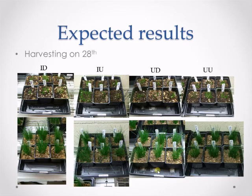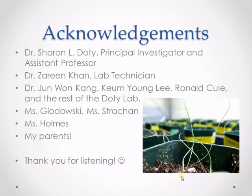After harvesting, I will collect SPAD measurements — which are chlorophyll counts of the leaves — as well as wet and dry weight data, length, shoot count, and TNT concentration. I'd like to thank Dr. Sharon Doty, my mentor for this project and assistant professor in the School of Environmental and Forest Sciences, and Dr. Khan, a lab technician who has helped me greatly, along with the rest of the Doty lab including more than 20 students. Ms. Gledowski and Ms. Dracon are teachers from my current school, Meadowdale High School, and Ms. Holmes is my teacher from my previous school in New York who introduced me to scientific research. Of course, thank you to my parents for all their support, and thank you for listening to my presentation.